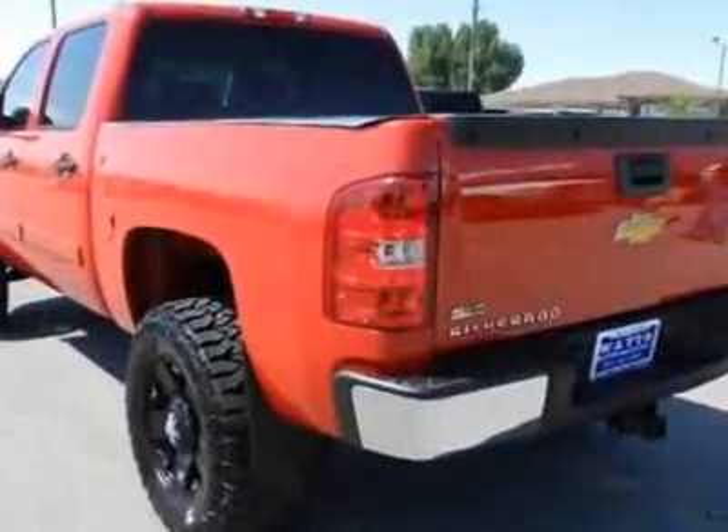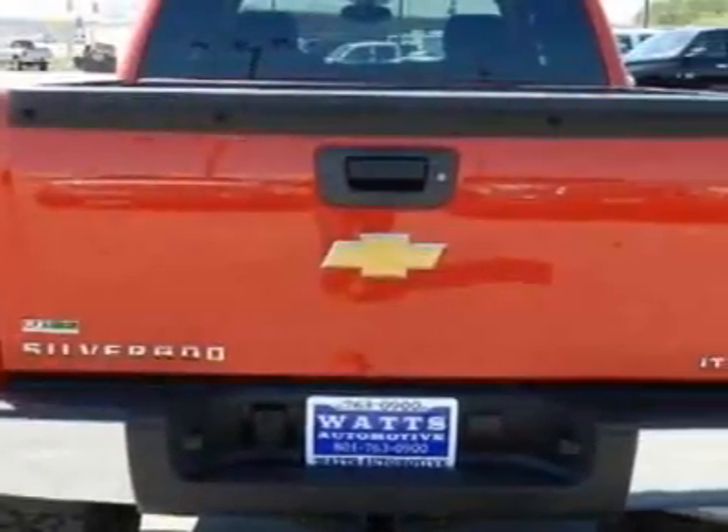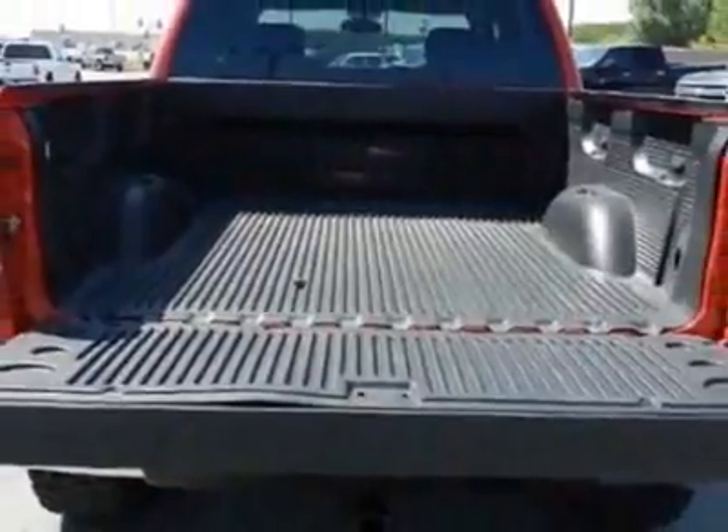This Silverado 1500 boasts a 5.3-liter engine and has a 5-speed automatic transmission. Additional options for this vehicle include power driver's seat,